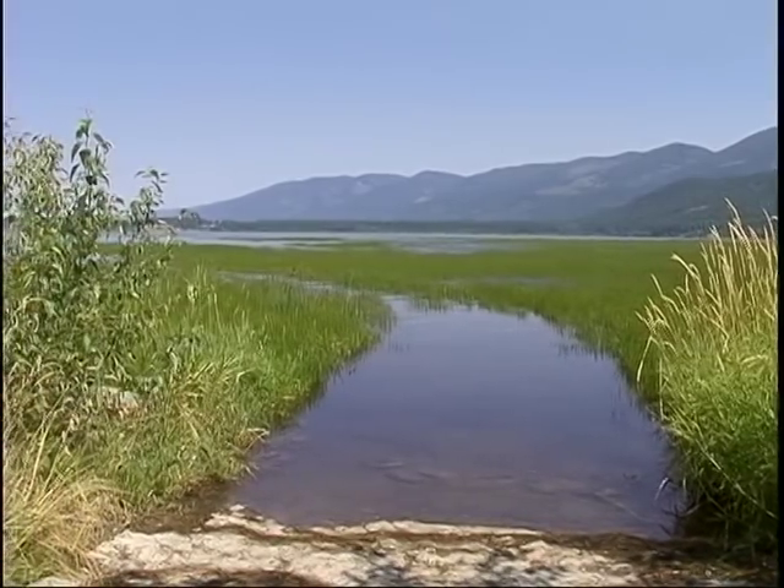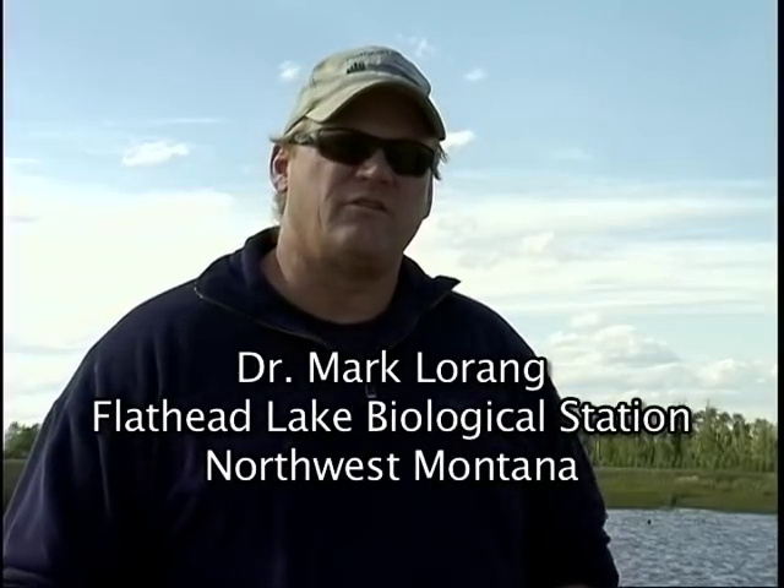I was working as a research assistant at the biological station and we were trying to document the changes in aquatic plants in the area that's permanently wetted versus the area that's seasonally wetted. We found the Butomus flowering rush as far as, or as deep as 20 feet at that time. That was in 1986, and it was pretty pervasive across the whole North Shore — talking acres and acres of it.